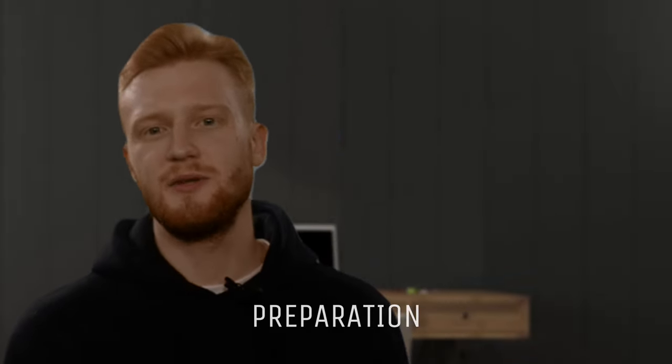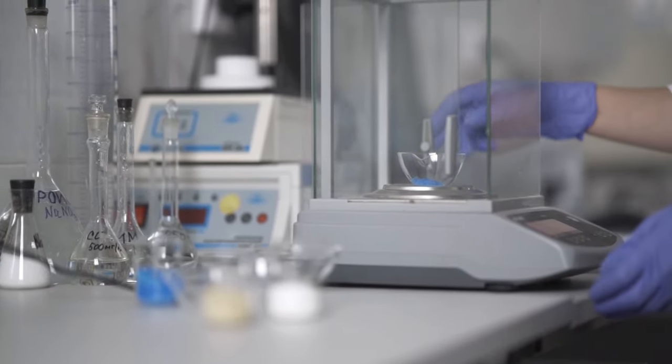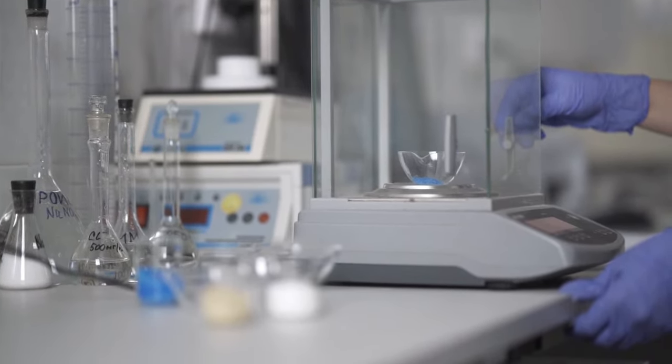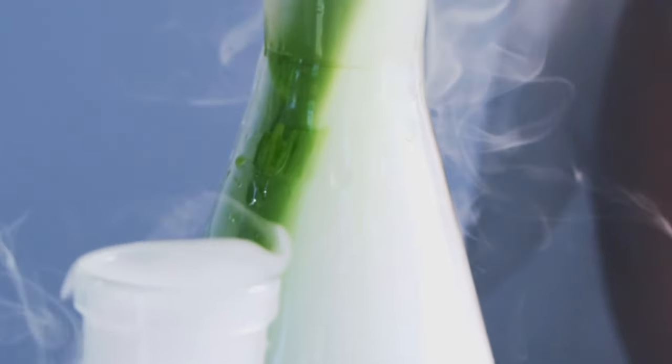The second thing is preparation. Before starting the experiment, make sure you have prepared all the glassware and reagents. As soon as you start the procedure, everything should be ready and at hand. And one more helpful tip: don't forget to weigh your flasks so you can easily calculate mass without taking your products out.